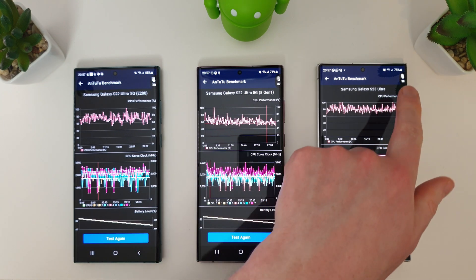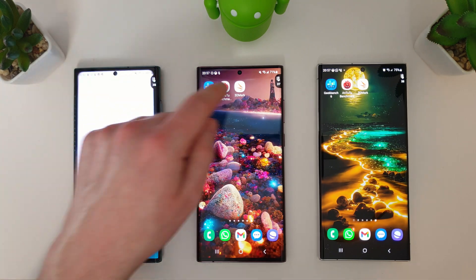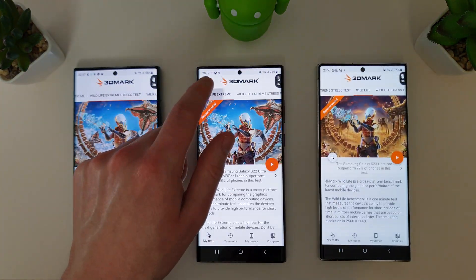The Exynos 2200 did run a bit warmer than the Snapdragon, which suggests Samsung may really be pushing performance on the S22 for the last stretch of its lifecycle before people start upgrading. Battery levels after the stress test are now at 75%, 71%, and 68%. We'll move on to the 3DMark Wildlife Extreme test.